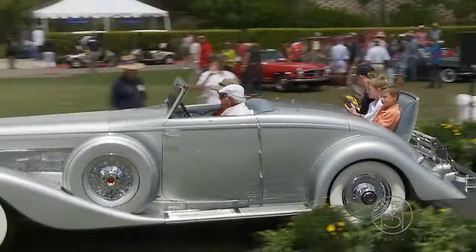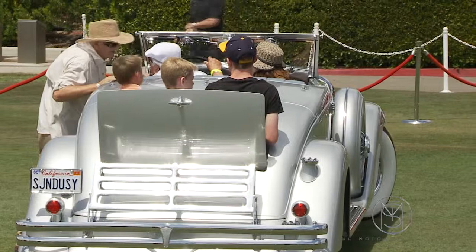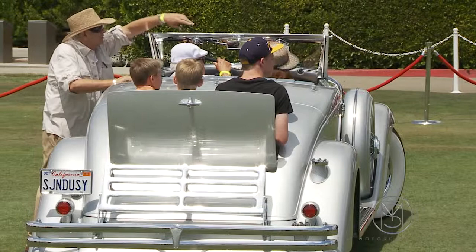Nowadays it's worth maybe three quarters of a million dollars or something like that. He paid $500 for it. He thought it would only take about $10,000 or $15,000 to restore it, but put $65,000 back in those days. And drove it to Pebble Beach in '58 and won Best of Show.